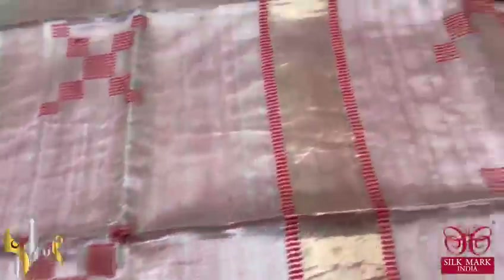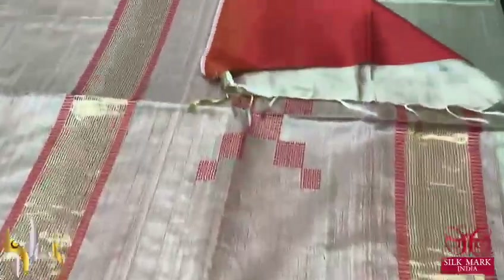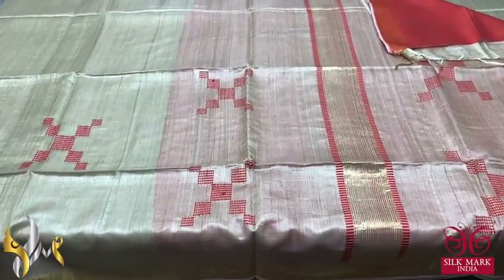A 2-inch border on both sides of the saree. The pallu also has jamdani weaves and zari lines, with a contrast blouse piece given in bright orange colour. Very beautiful one with authentic silk mark.